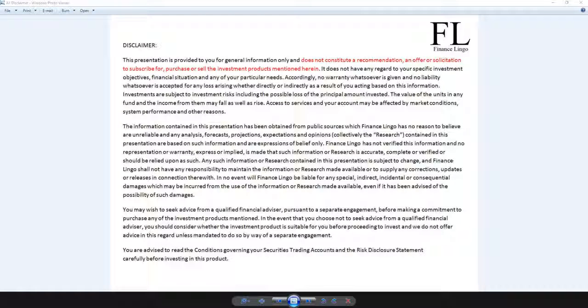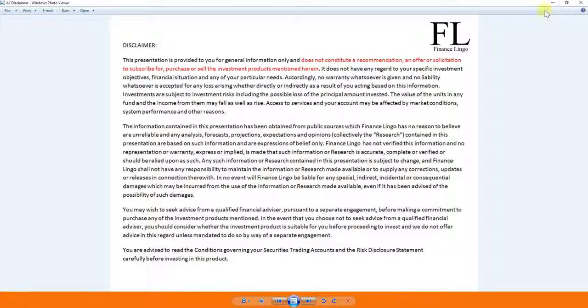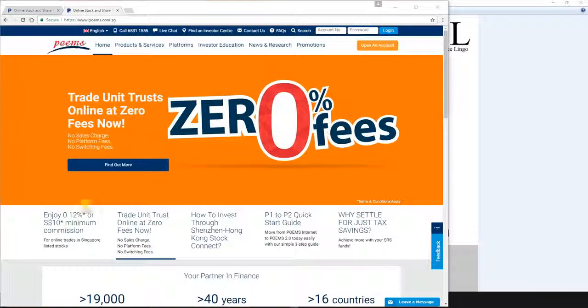Hello guys, thanks for coming back to Finance Lingo channel. This time I'll be sharing with you guys what is a cash trading account, what is the promotion ongoing, and what is so attractive about it. This video is for information only and does not constitute a recommendation, offer, or solicitation to subscribe for or purchase any investment product mentioned herein.